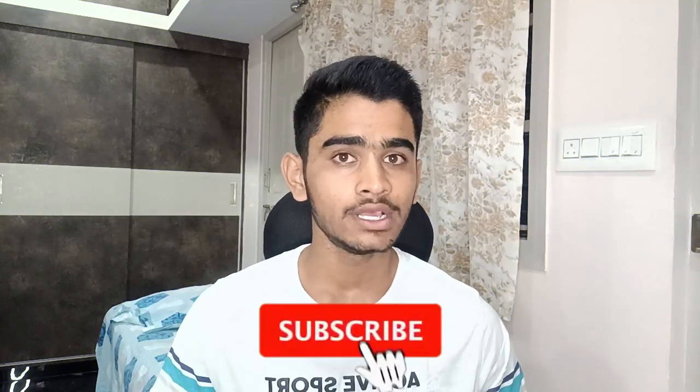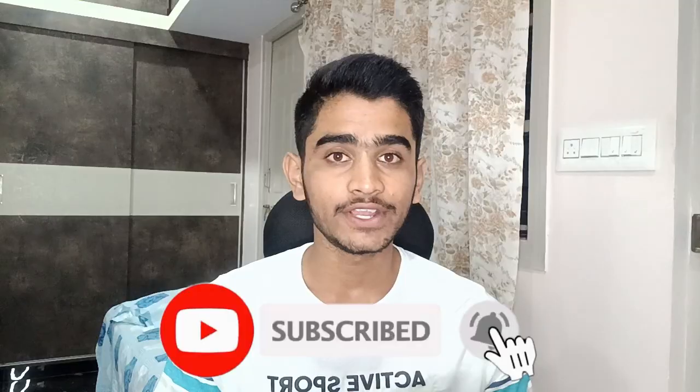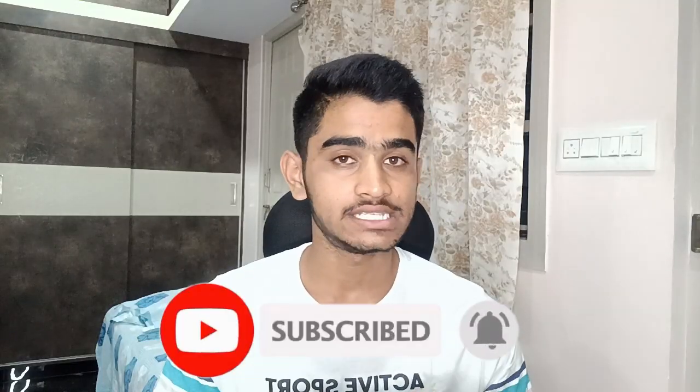Before you close this video, if you haven't subscribed to my channel, make sure you click the subscribe button because I will be uploading many videos regarding each and every KCET update, as well as tips and tricks regarding option entry which will help you get the best possible college and branch for your particular rank.